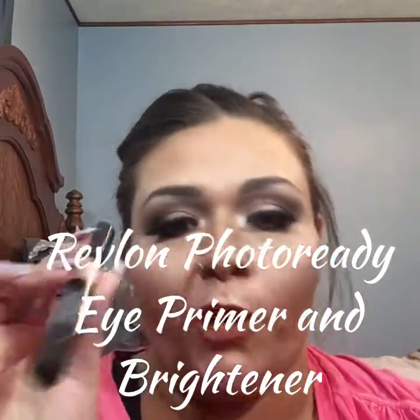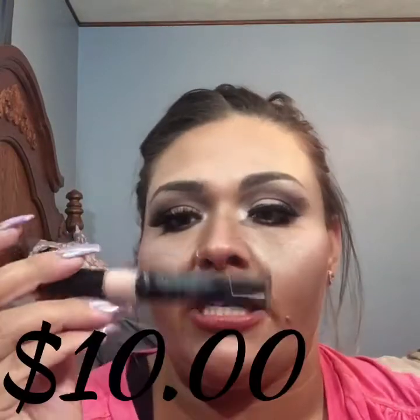Number four is the Revlon Photo Ready Eye Primer and Brightener. I use this pretty much every single day. I've literally repurchased this like eight or nine times. I feel like it makes my eyeshadow look beautiful every single time — flawless. I use this on my clients as well, and it is about $10. I actually purchased this at Meijer, but I know that CVS and Walgreens have it as well.